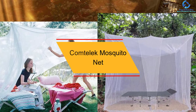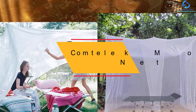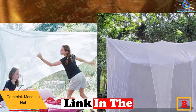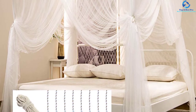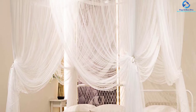At number 8, we have the Comtelic Mosquito Net for bed canopy. If you don't believe in wasting your money and want a product that can add double value, then this is the best product for you. This is not just a bed canopy but a mosquito net too, so you are not buying it just to add elegance to your room but to protect yourself from mosquitoes as well. It is an ideal mosquito net and could be used for both purposes.